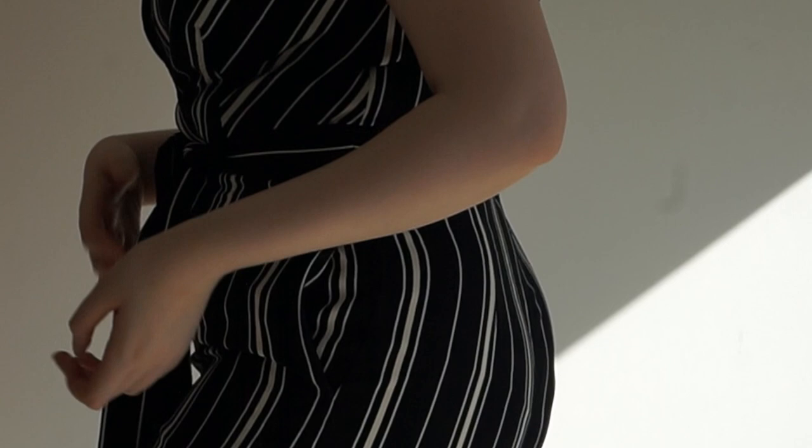If I sized up, the back wouldn't look as good as it does. So please H&M, just expand the bust area on your jumpsuits.